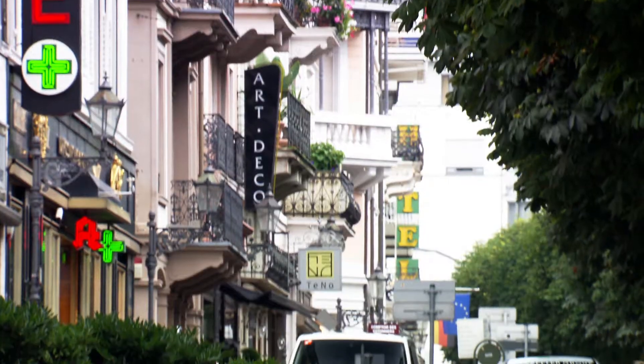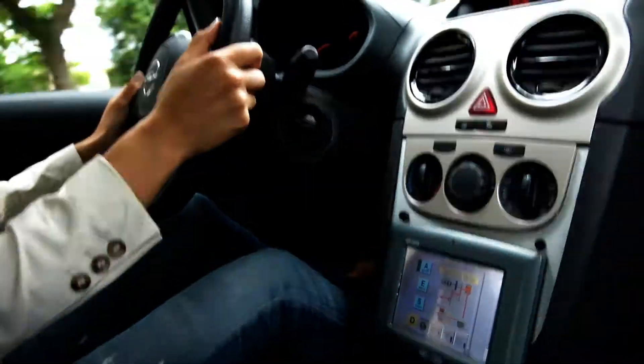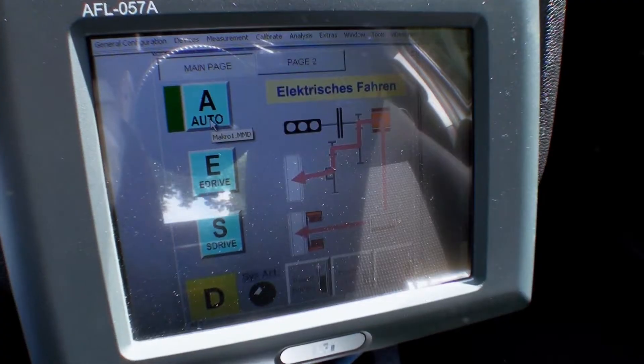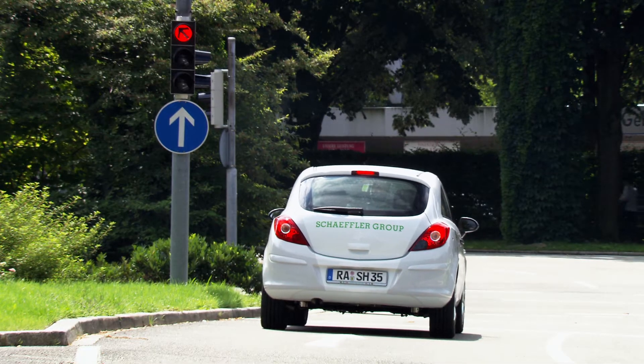The electric mode of operation is mainly used with city driving. In this case, the vehicle is driven using the liquid-cooled electric motor in the central unit and both wheel hub motors. Each of the three motors has an output of 50 kilowatts, which provide this city racer with remarkable driving performance.